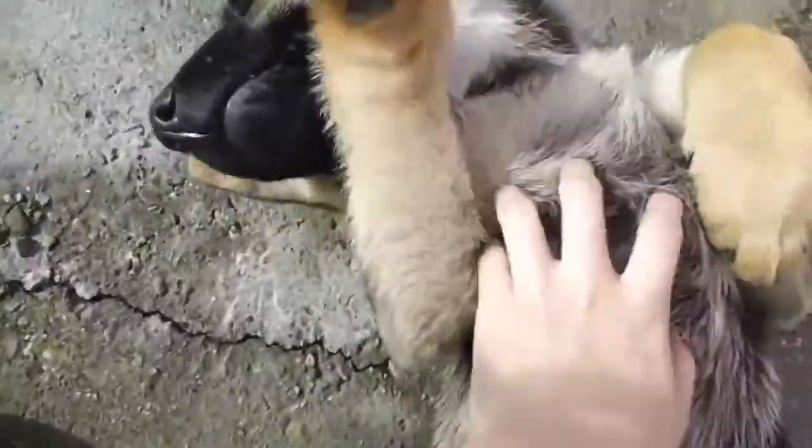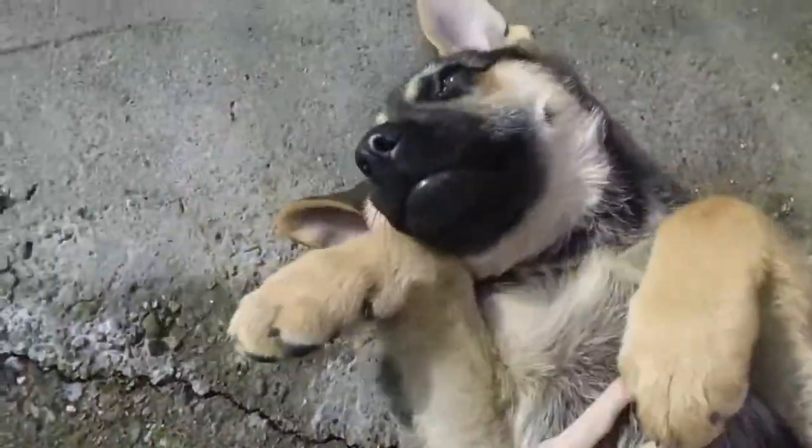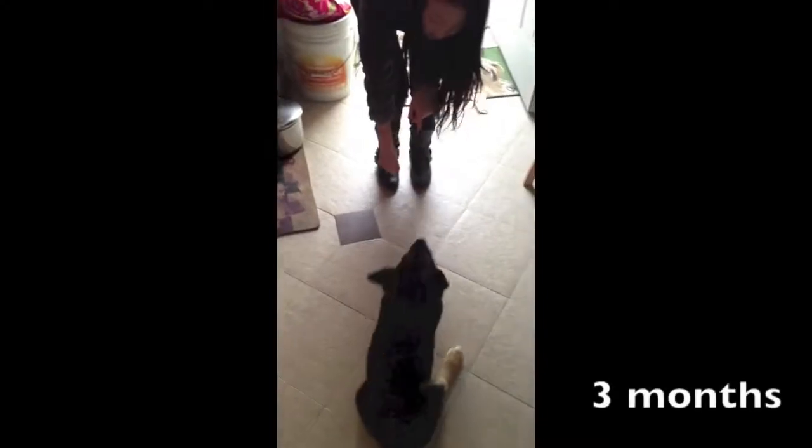He loves belly rubs. That's Chase. So you'll be seeing a lot of him. Say bye. Bye Chase!